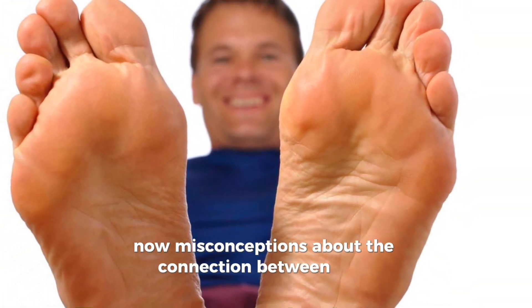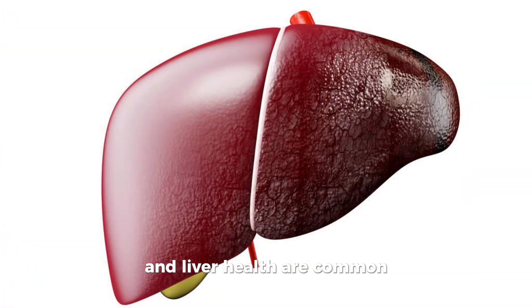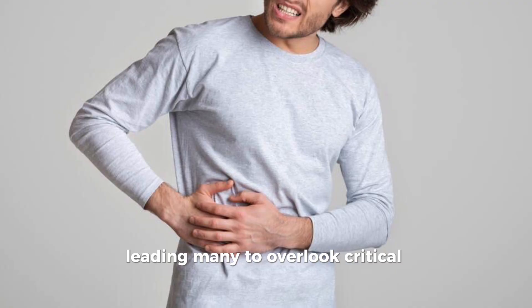Misconceptions about the connection between foot symptoms and liver health are common, leading many to overlook critical warning signs.